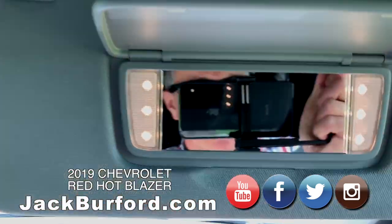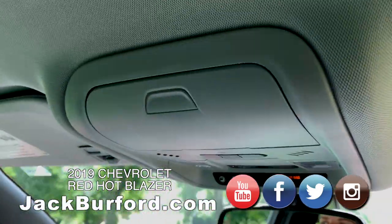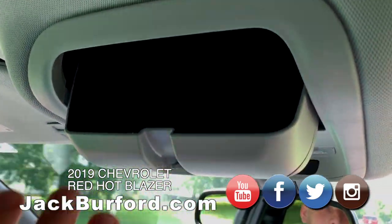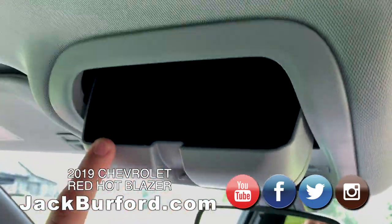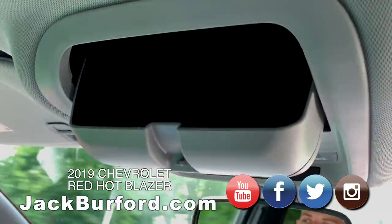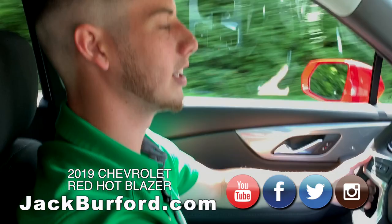Speaking of Greg, you know what his favorite item is — he loves these illuminated vanity mirrors. Hi Greg! Now, you mentioned you put a taco up in your sun visor once? Yeah, in my other car, not here. In my Nita Mac I put a taco in there once — we don't recommend that, though.